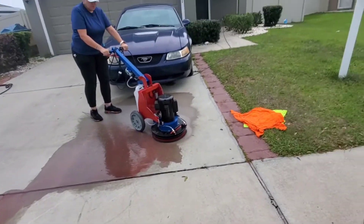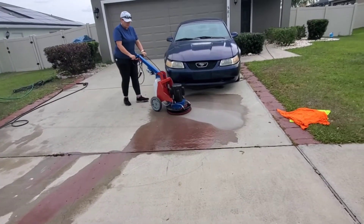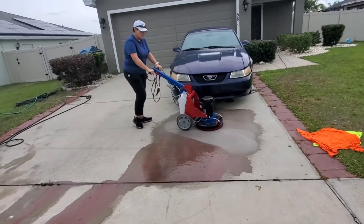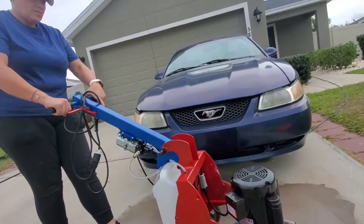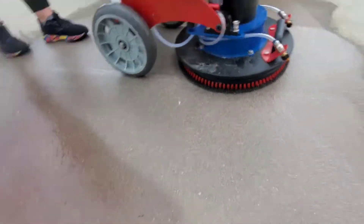We let it soak into the puddle, and Sonia is scrubbing with a brush. There's some kind of black patch on the surface.